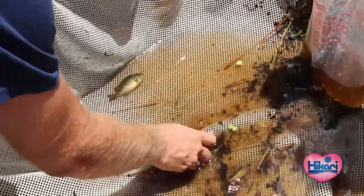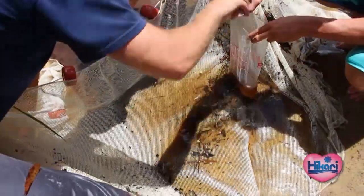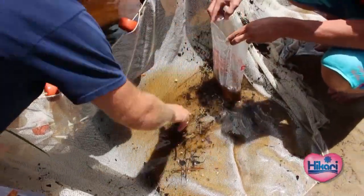All right, you got water. We're going to let the pickerel go. We'll take pictures of these, especially in the container now.